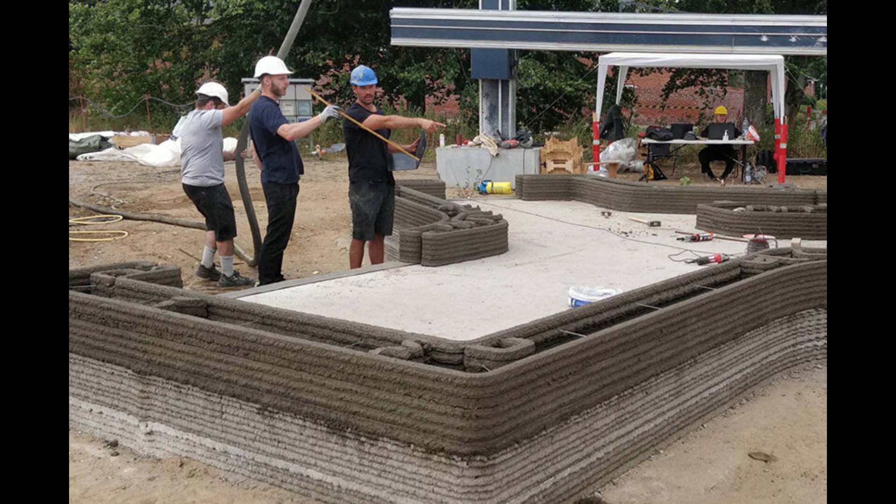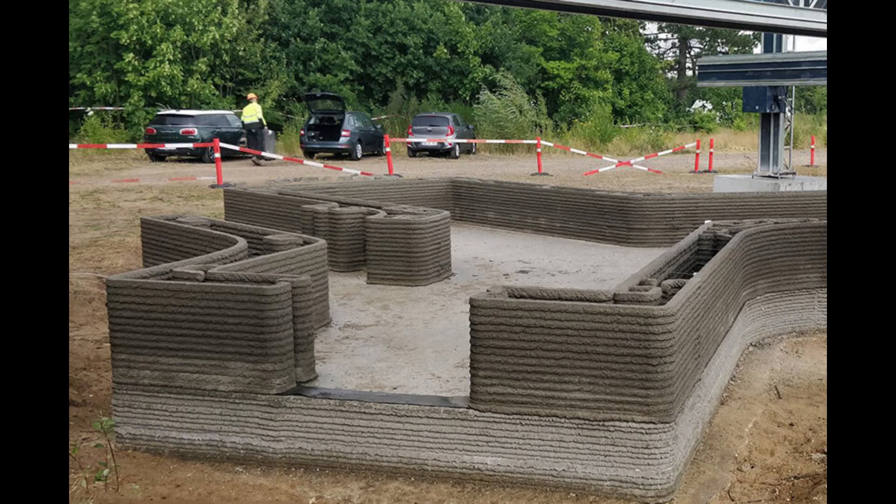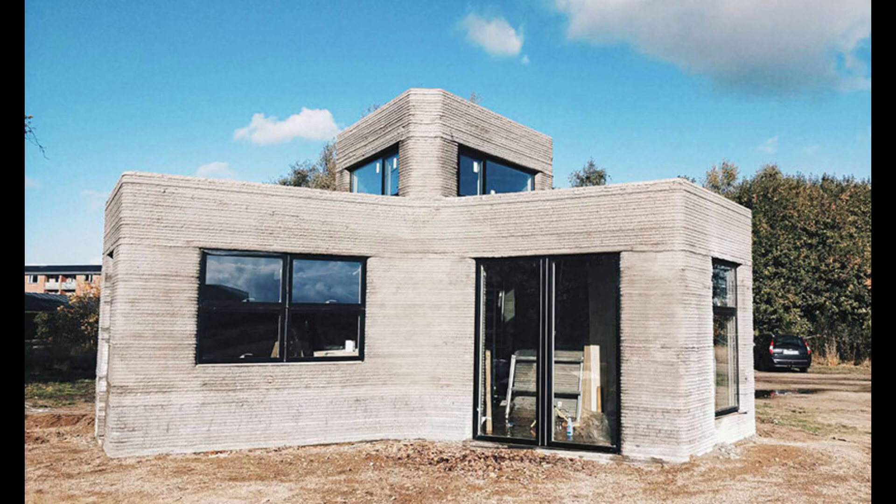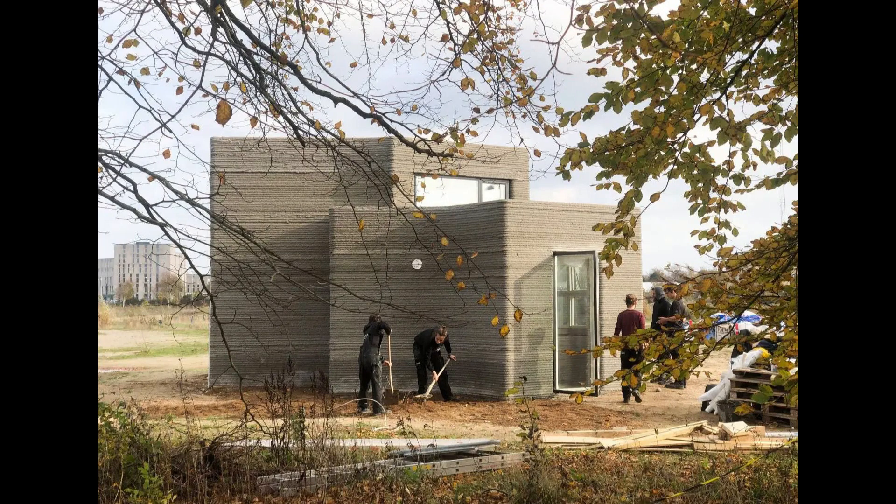It includes everything you'd need — a bathroom, kitchen, living room, and even a bedroom on a mezzanine level. What makes House 1.0 special is its affordability and speed. Using low-cost concrete, the entire structure was printed quickly, showing how 3D printing can make housing more accessible, especially for students or first-time homeowners.